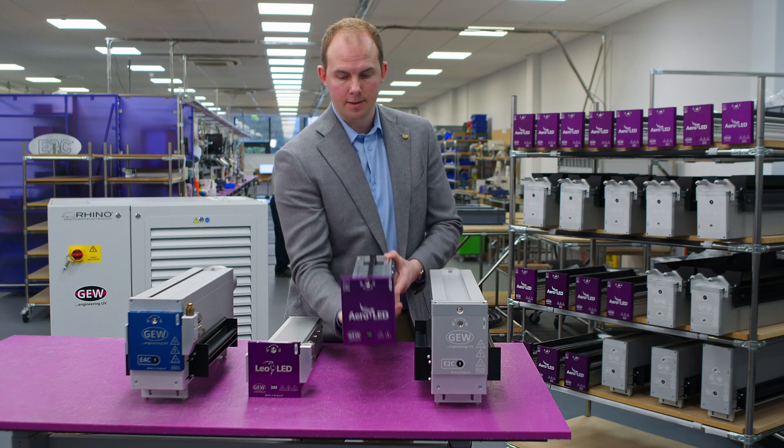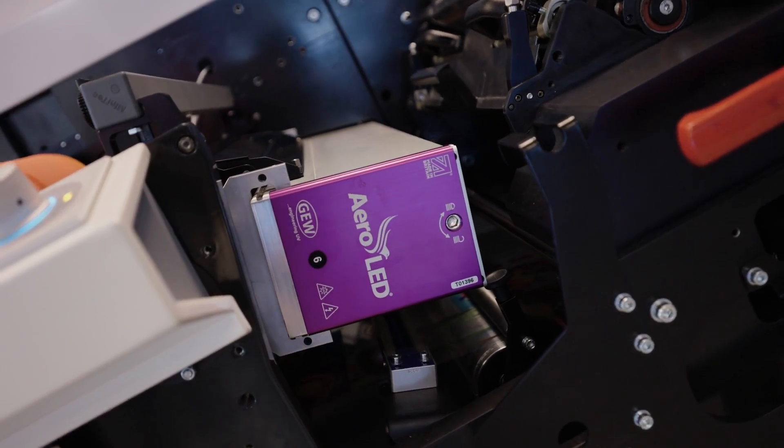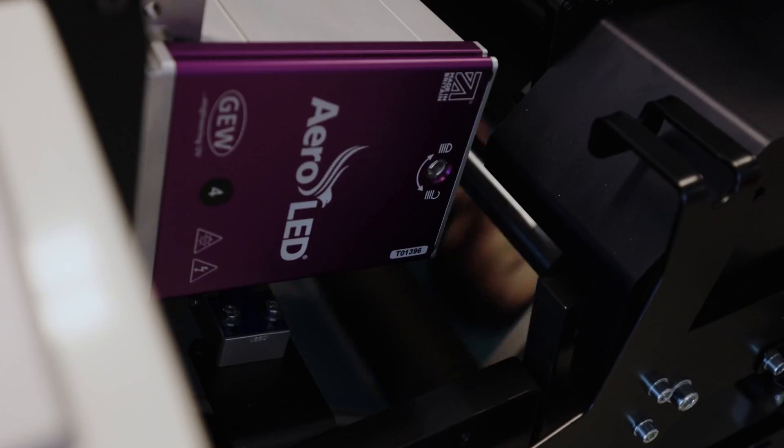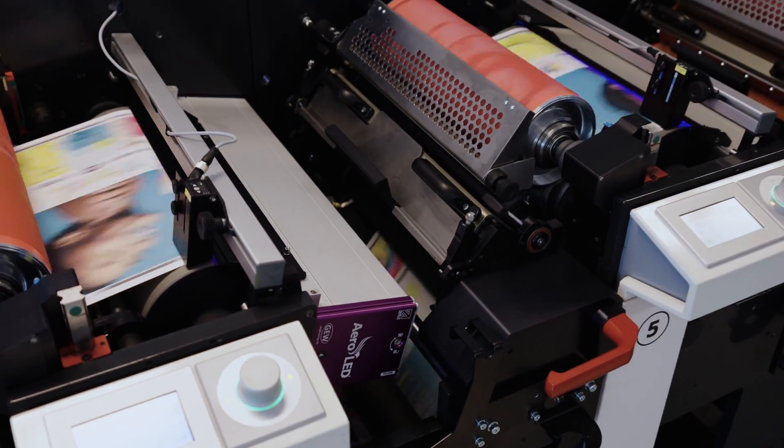The same chassis, but with air cooled heat sinks, is Aeroled, which is a fully air cooled product, only up to 60 centimeters wide, but delivering 18 watts per centimeter squared of UV LED output.